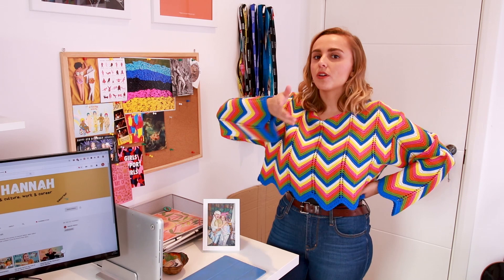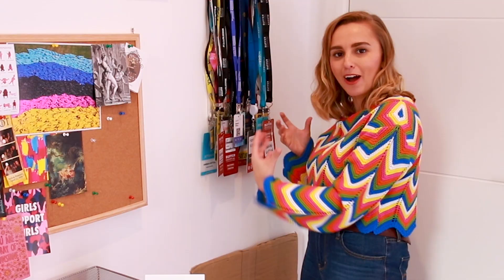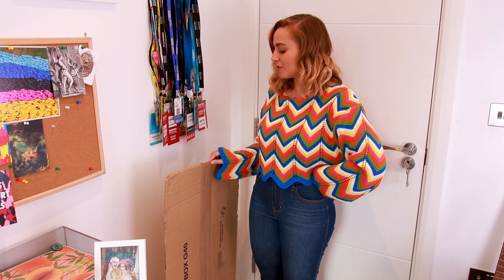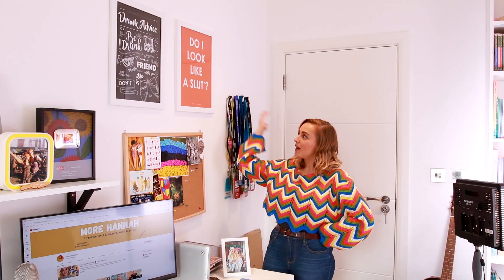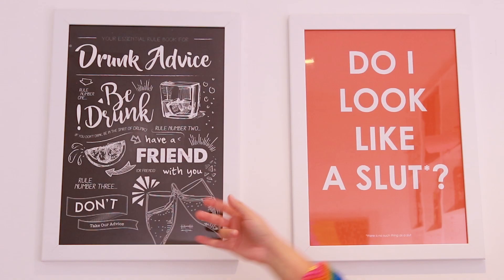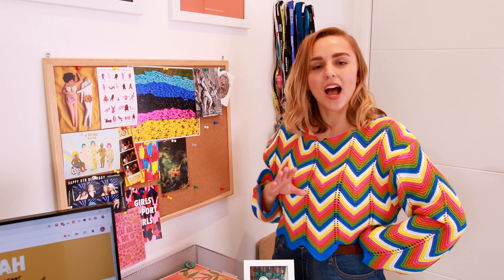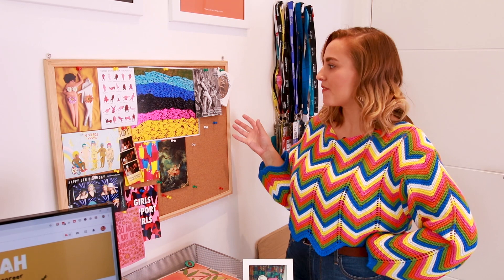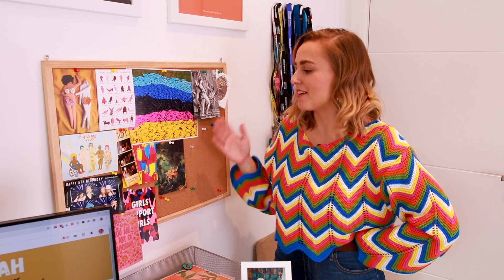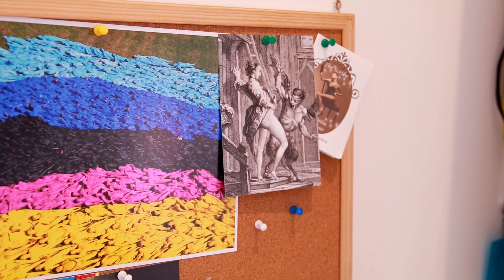Welcome to a corner of the room that you probably never see. Over here, we have all of my lanyards from lots of different events that I go to. I probably should get rid of these, but I can't. Down here is a piece of cardboard that Dan and his friends use as a tabletop for when they play Warhammer, and apparently we can't get rid of it — that's an important piece of cardboard. Up here are two pieces of merch that I've released over the years: the 'Do I Look Like a Slut' poster and 'Drunk Advice,' unframed because why not. And then I have this cork board. I've always been a massive fan of cork boards — it feels really old fashioned, but I find them really useful. All of the things that were on here with personal details and my address I've taken off.